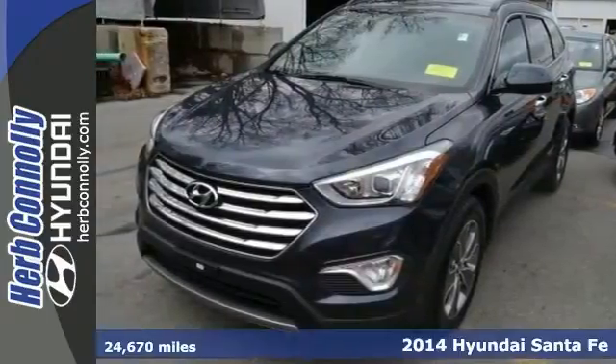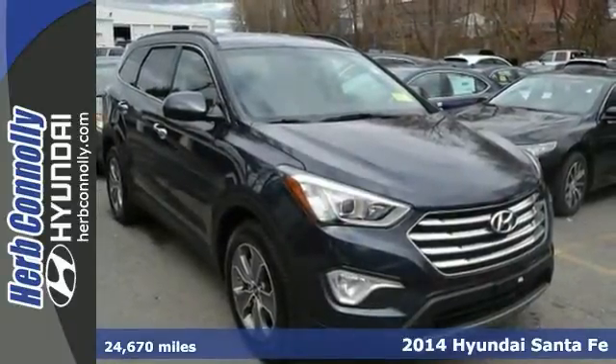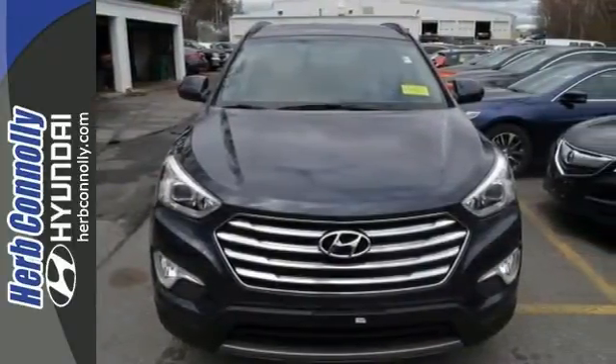Here's a certified Carfax, one-owner 2014 Hyundai Santa Fe. This gorgeous all-wheel drive, seven-seater SUV offers Bluetooth technology, a backup camera, remote keyless entry, and heated seats.